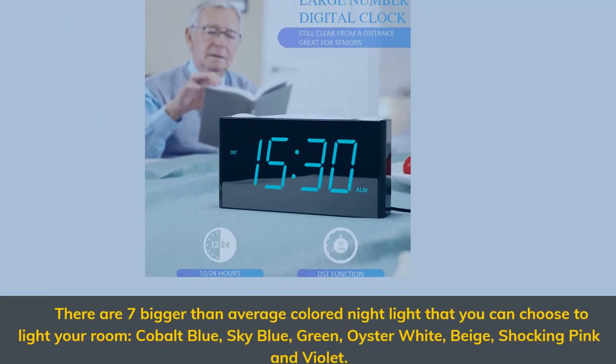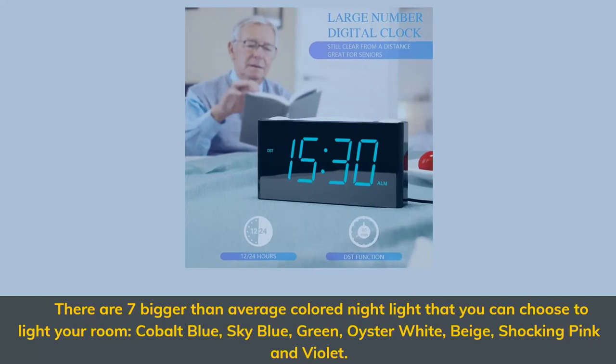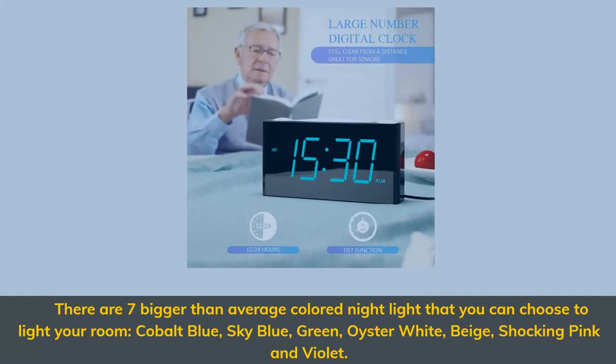There are 7 bigger-than-average colored night lights that you can choose to light your room: cobalt blue, sky blue, green, oyster white, beige, shocking pink, and violet.